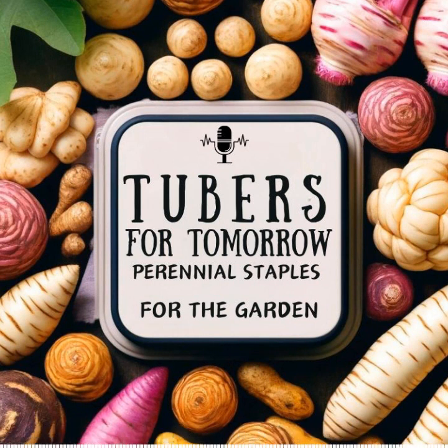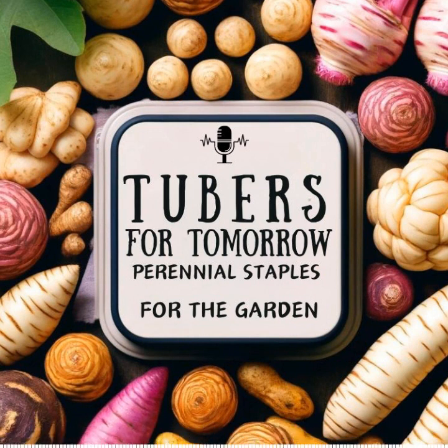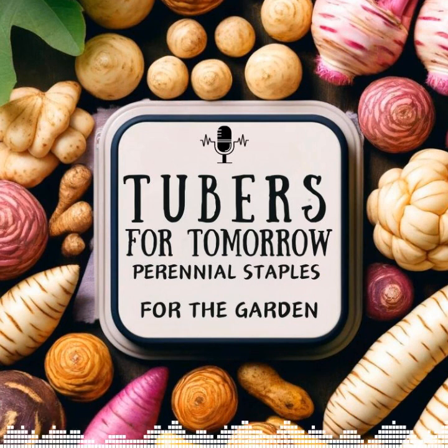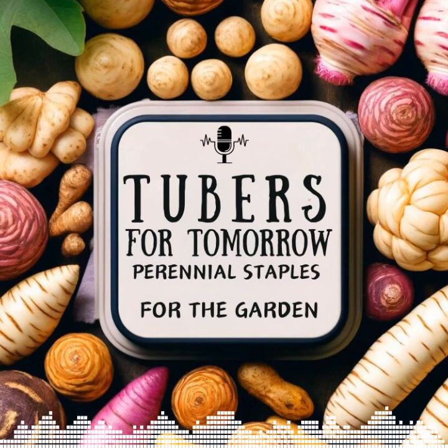Chinese artichokes are very versatile in the kitchen. You can eat them raw — their crunchy texture makes them a great addition to salads or as a snack. You can also cook them in stir-fries, steamed, sautéed, or roasted; cooking enhances their natural sweet flavor. In French cuisine they are often pickled and served as an appetizer. Due to their small convoluted shape they can be a bit challenging to clean, but a gentle scrubbing underwater is sufficient. They don't need to be peeled.